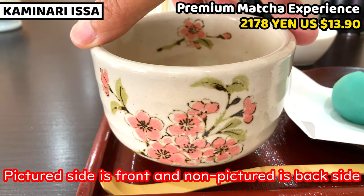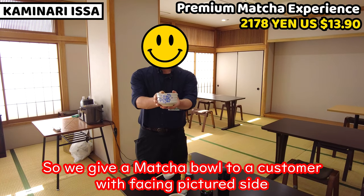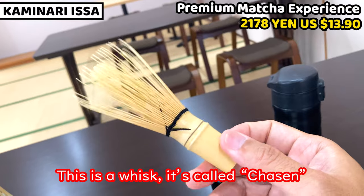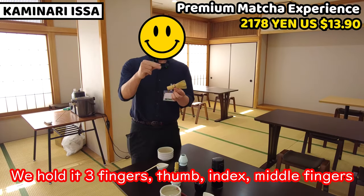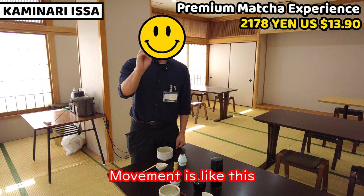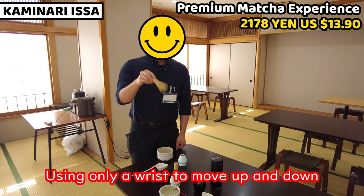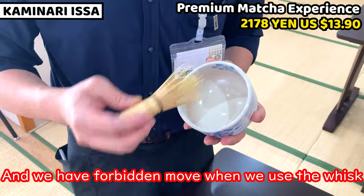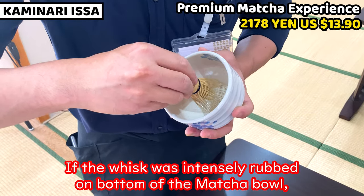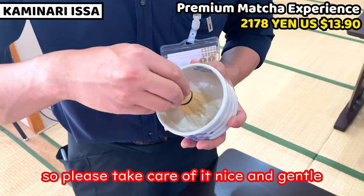Now let's go to the next room. This is the matcha bowl (matcha-wan). It has a front side with a painted design and a back side without. You present the painted side facing toward the guest. This is the tea whisk (chasen). Hold it with three fingers and move only your wrist.